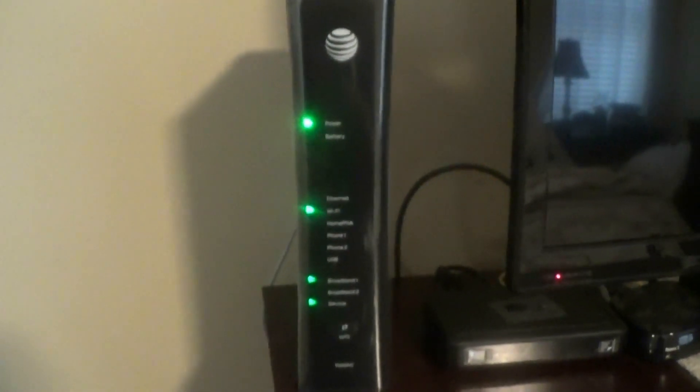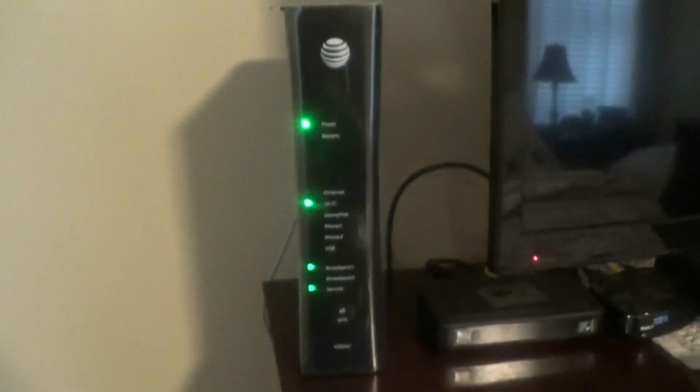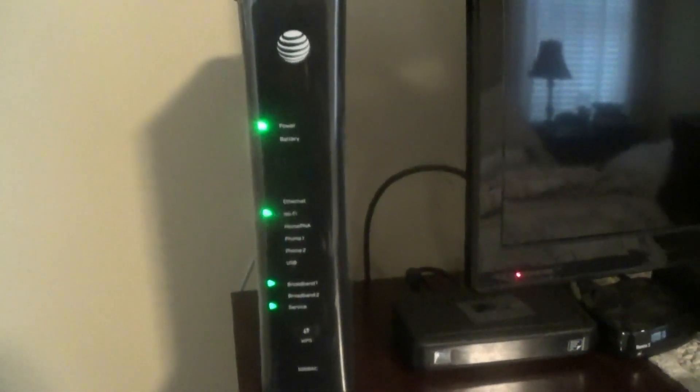In another video I'm actually going to show you my download speeds. I hope you guys enjoyed this — I just wanted to show you what to expect with the AT&T one gig service, all the different components. I hope this video helps — please like, share, subscribe, and comment.